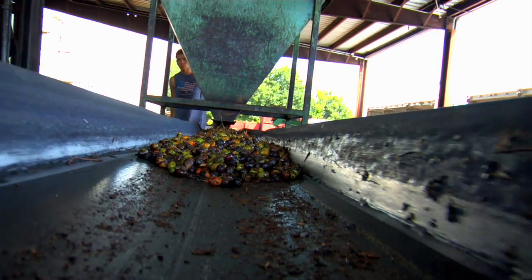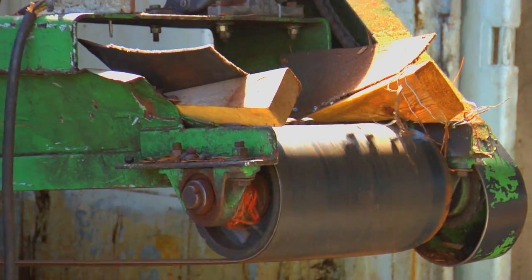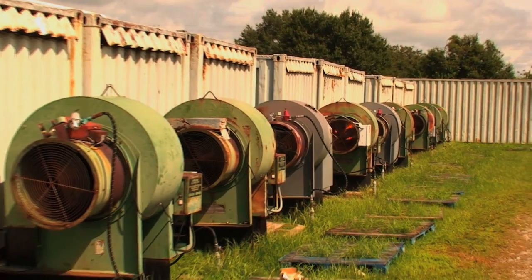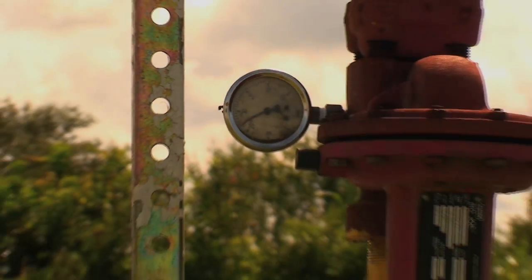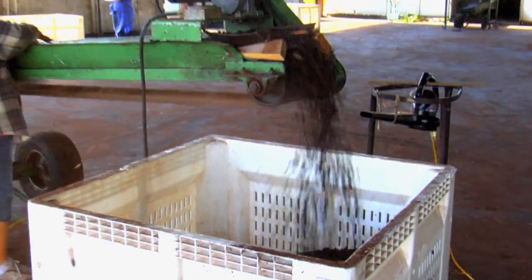After we buy the berries and they're in the facility, we bring them out to the drying area. They're dumped into conveyor belts and spread evenly throughout the container so they'll dry uniformly, and then they're turned. The drying process takes about 36 to 60 hours. The berries are basically almost 70 percent water, so during the drying process we have to eliminate this moisture and bring them down to below 10 percent, which is what our customers require.